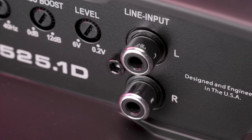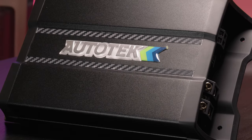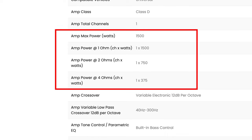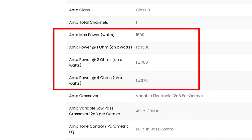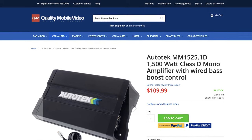This is a single channel class D amplifier which is stable at 1 ohm, 2 ohm, and 4 ohm loads. Autotech rates it at 1500 watts RMS at 1 ohm, 750 watts RMS at 2 ohms, and 375 watts at 4 ohms. Those are some serious claims for an amplifier that goes for $110 and is as small as this one.